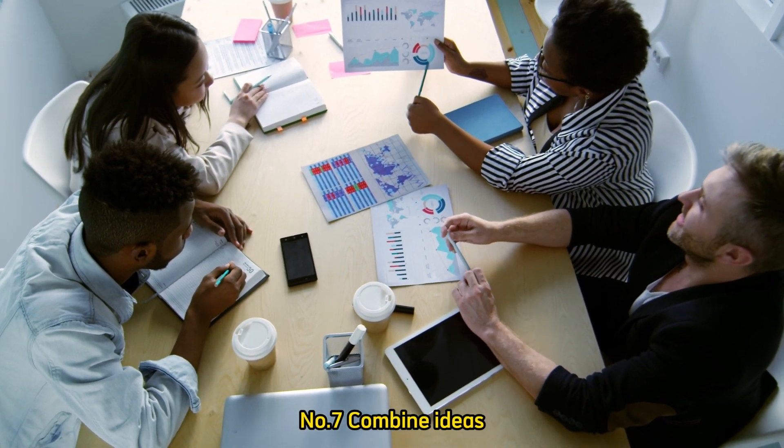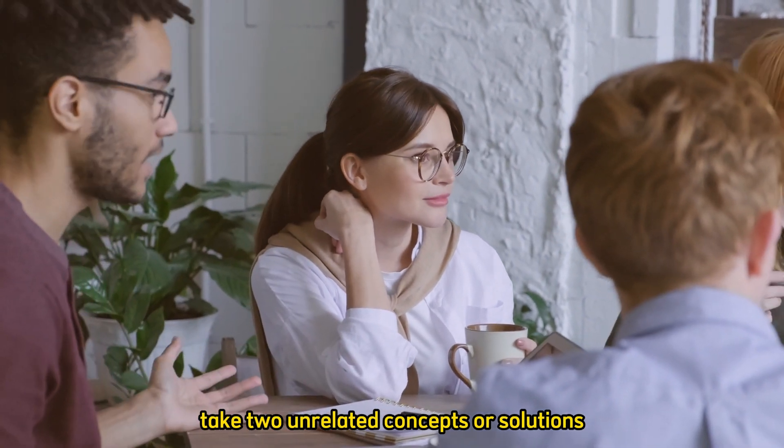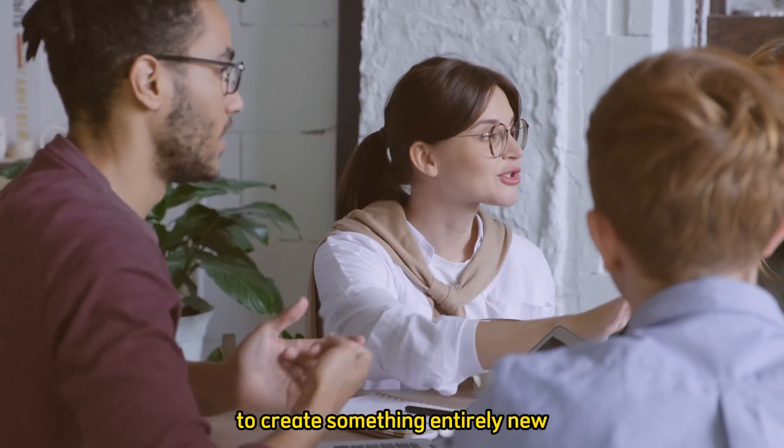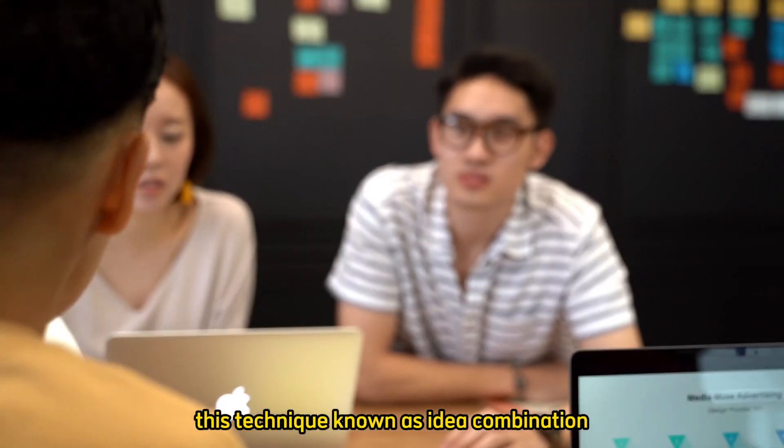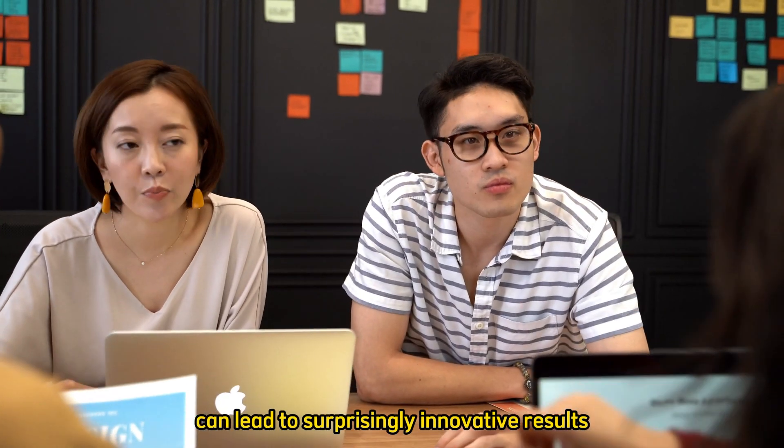Number 7: Combine ideas. Take two unrelated concepts or solutions and try to merge them together to create something entirely new. This technique, known as idea combination, can lead to surprisingly innovative results.